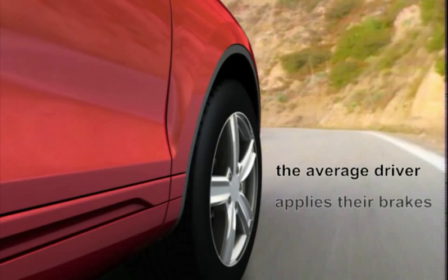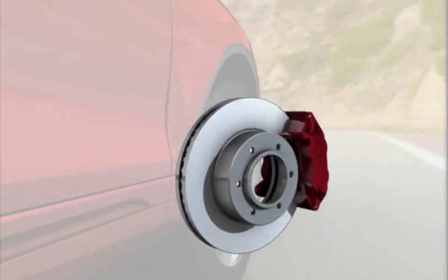Did you know the average driver applies their brakes over 200 times a day? Your brakes are the most critical system on your vehicle.